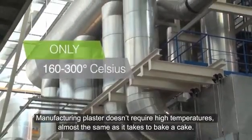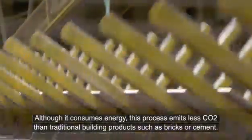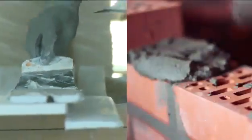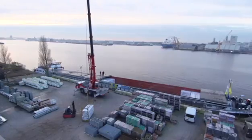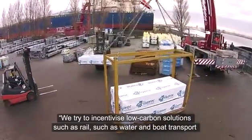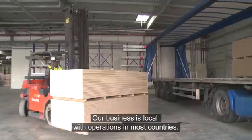Manufacturing plaster doesn't require high temperatures — almost the same as it takes to bake a cake. Although it consumes energy, this process emits less CO2 than traditional building products such as bricks or cement. We have a world-class manufacturing program that helps us drive and target emissions to air, land and water, and incentivize low-carbon solutions such as rail, water and boat transport as a priority instead of road transport.